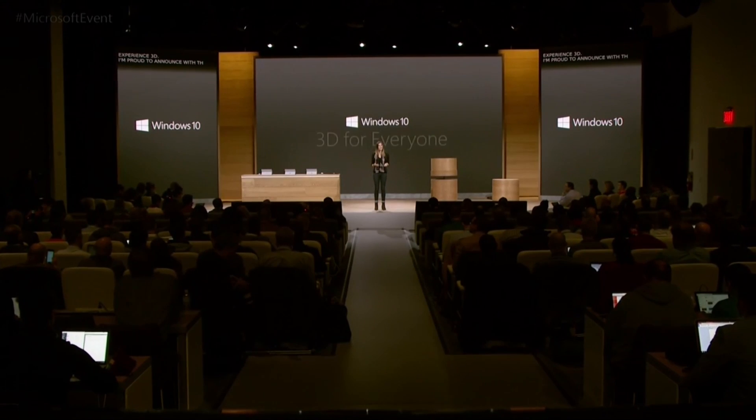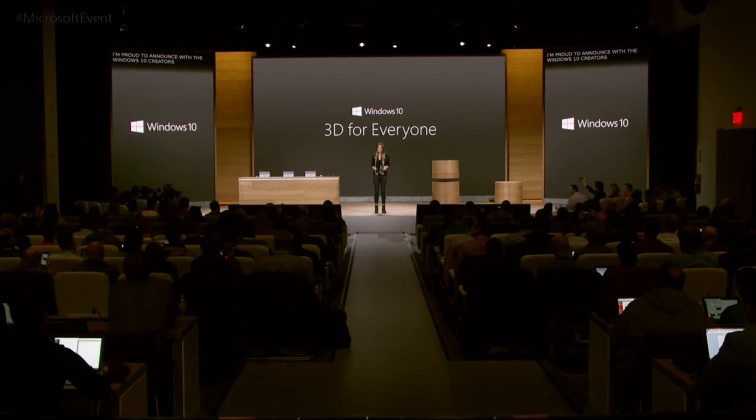I'm proud to announce that with the Windows 10 Creators Update, 3D is for everyone.